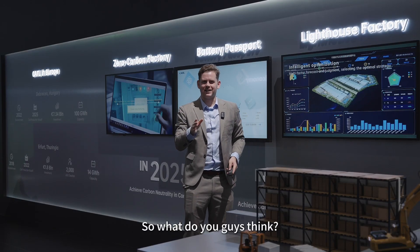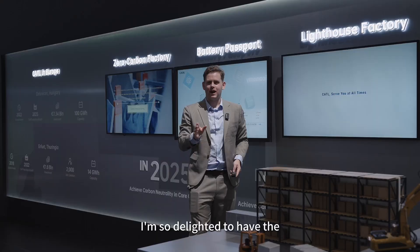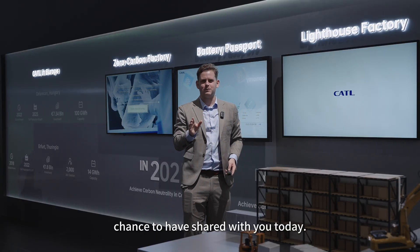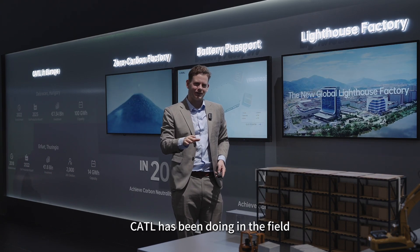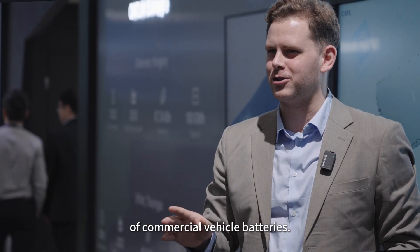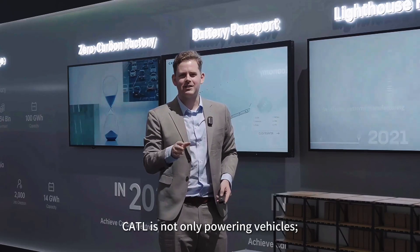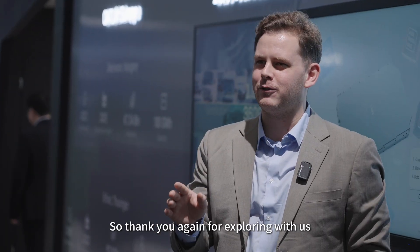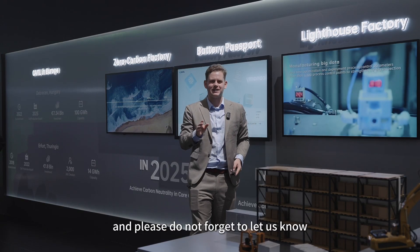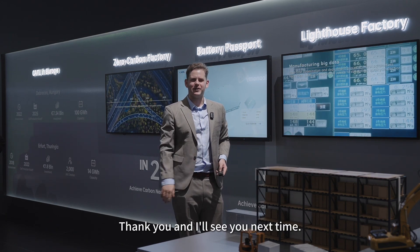So, what do you guys think? Do you think these have covered and enlightened your minds about the latest developments in commercial vehicle electrification? I'm delighted to have had the chance to share with you today some of the excellent work that CATL has been doing in the field of commercial vehicle batteries. Standing at the forefront of energy innovation, CATL is not only powering vehicles — it's powering the future. Thank you for exploring with us, and please don't forget to let us know your thoughts in the comments section. Thank you and I'll see you next time.